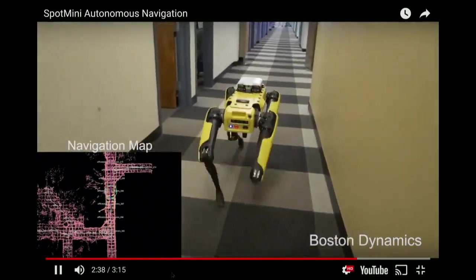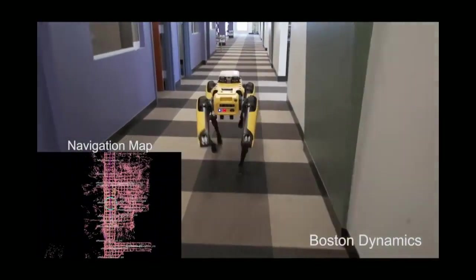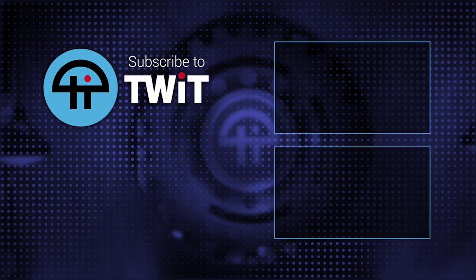By the way, that sound — I'm not making baseball caps for everybody in the audience. That's the Spot Mini still running around. Does sound like an embroidery machine — that's what I'm doing there.